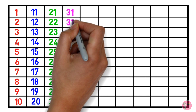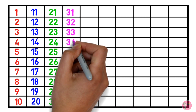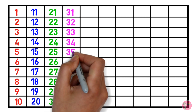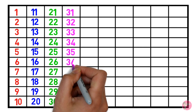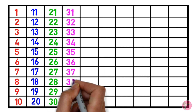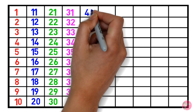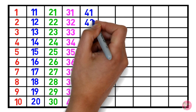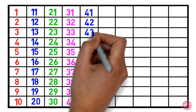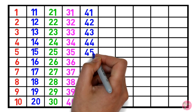32, 33, 34, 35, 36, 37, 38, 39, 40, 41, 42, 43, 44, 45.